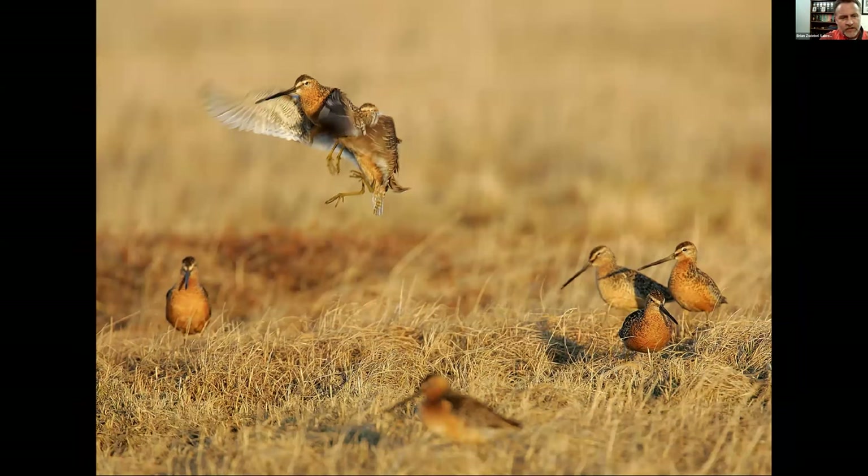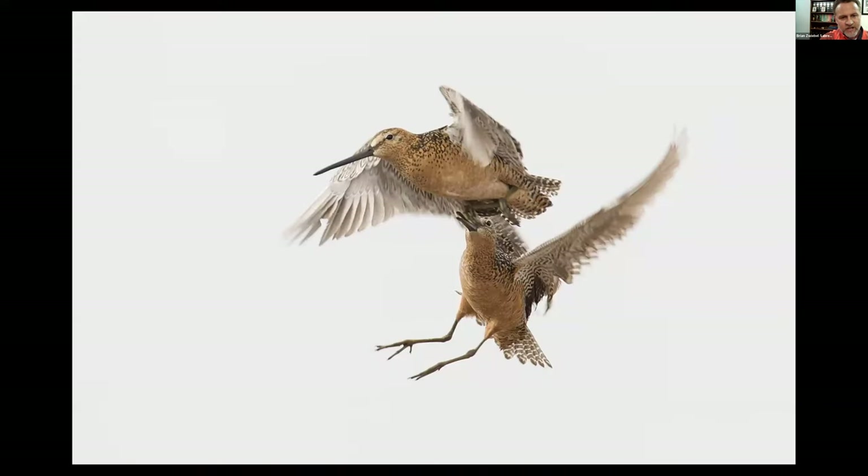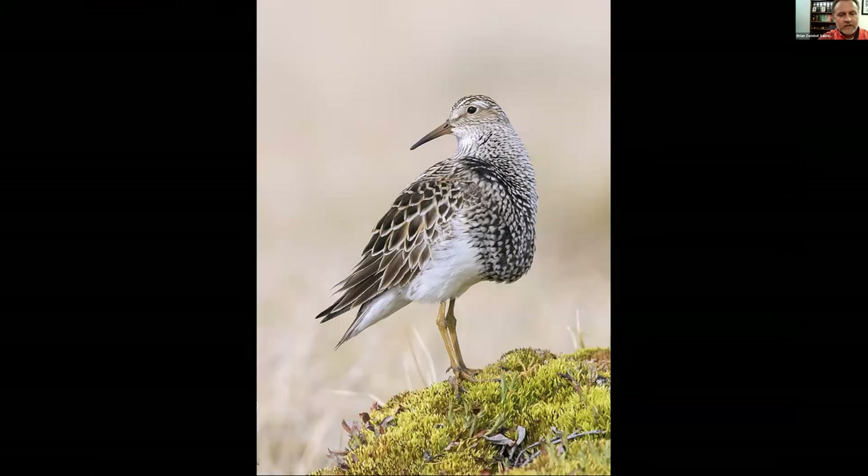These are Long-billed Dowitchers involved in a display I couldn't find anything about in the literature. One bird would pick up a little twig and hold it, drop it, and kind of dare another bird to take it. Then there would be a battle of wing beating, chasing, and biting belly feathers — then a third bird would pick up the stick. It kept repeating over and over. The next day the birds were all paired and not in a flock anymore, though why the willow twig was so important, who knows.